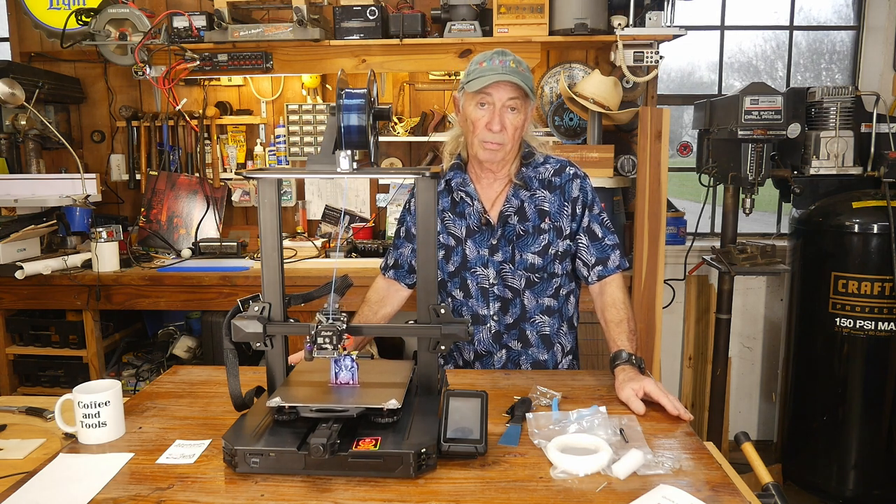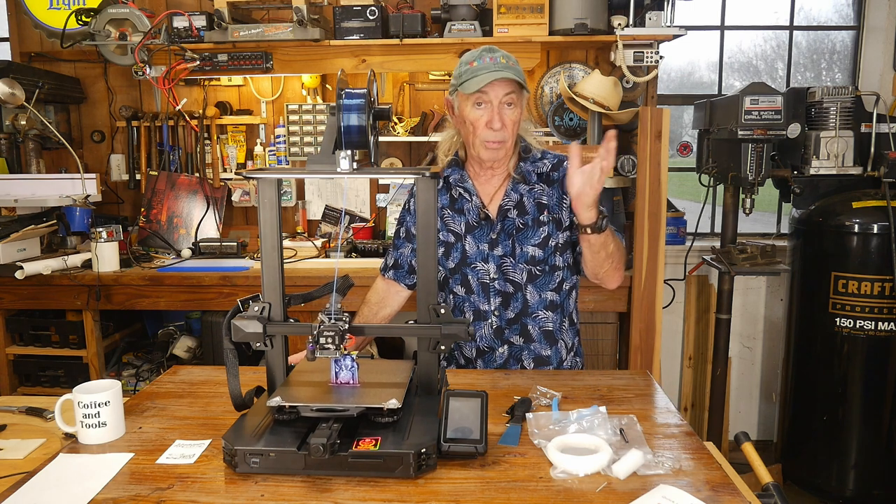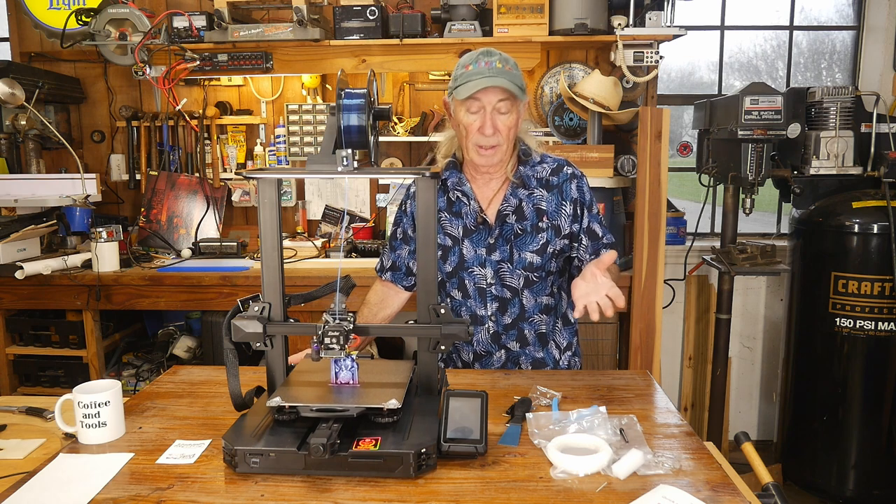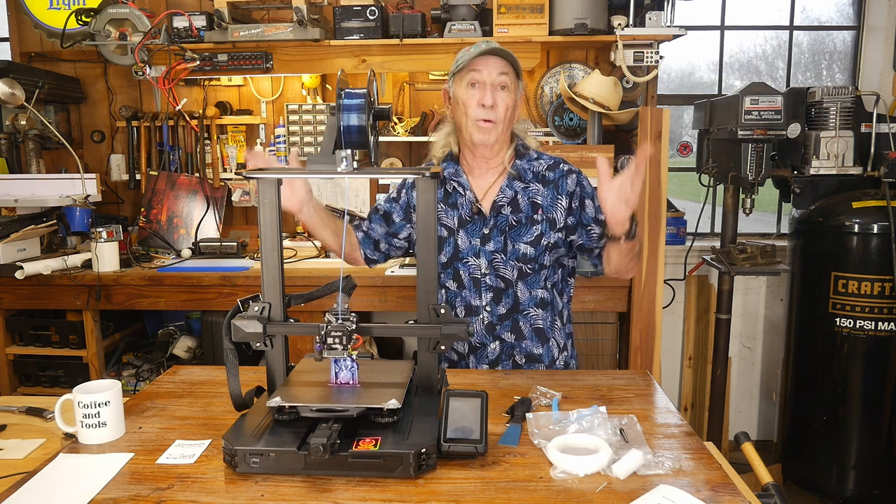Thank you so much for watching Cocking Tools. Please like, share, and subscribe. I'll put some links down below, and hopefully we'll see you Thursday. Over and out.